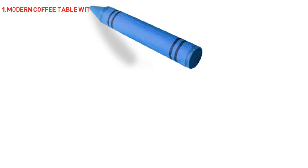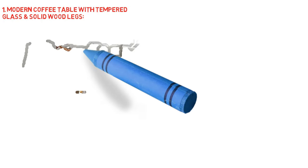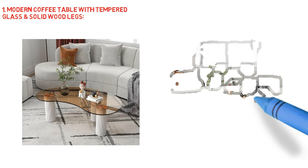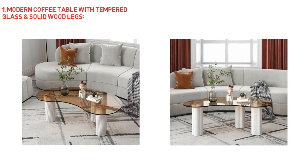Modern coffee table with tempered glass and solid wood legs. This tempered glass coffee table with its peculiar and organic eye shape, elegant and efficient, which is a fantastic addition to any classic or vintage inspired house. The smooth surface of this novelty shaped coffee table is ideal for serving and displaying a range of decorative things.